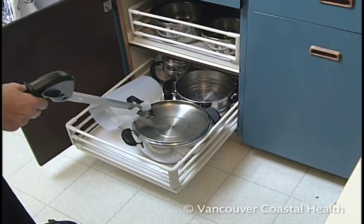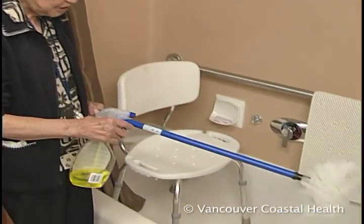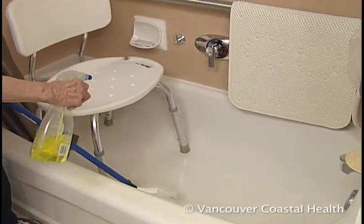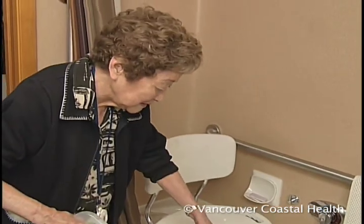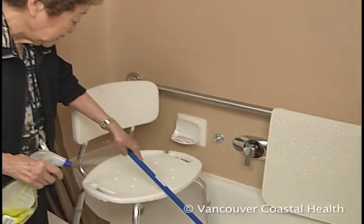I would have to bend to clean up the tub, but with this gadget, all I do is spray it, let the faucet run, and then scrub it all around — everything.